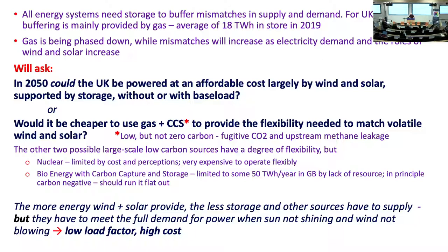So we're going to need tens of terawatt hours of storage. If you ask people what we've got, they say pumped hydro — that's 30 gigawatt hours. It's a factor of a thousand too small.